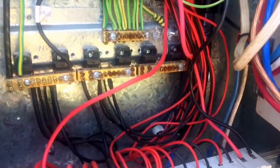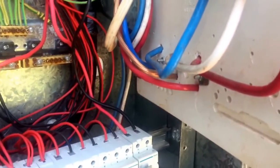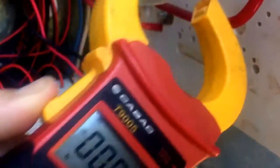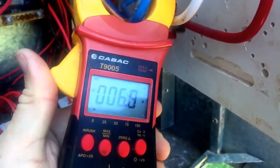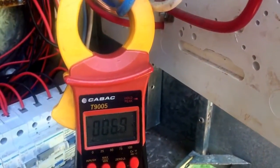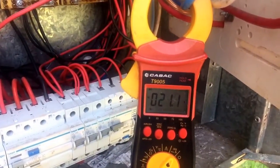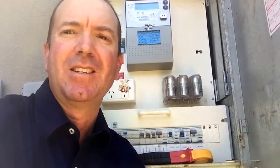So at the moment solar is basically supplying all the energy requirements of the air conditioner. If we come over here to the meter leads — which are the cables from the street — it's 0.1 on one phase, 0.2 on another, and 6.7. I just turn the solar inverter off, and now the usage from the grid jumps up to 21 amps.